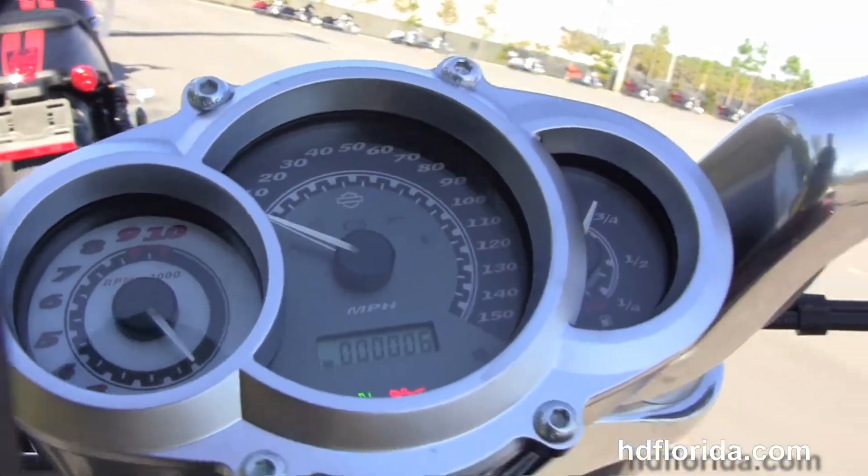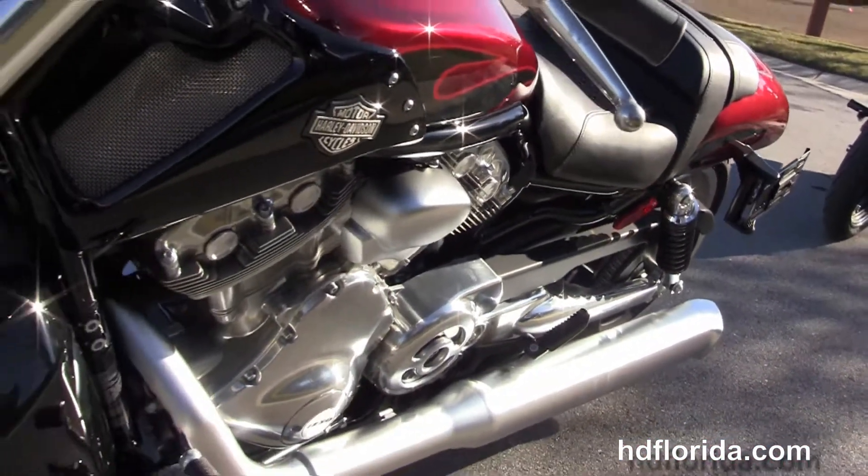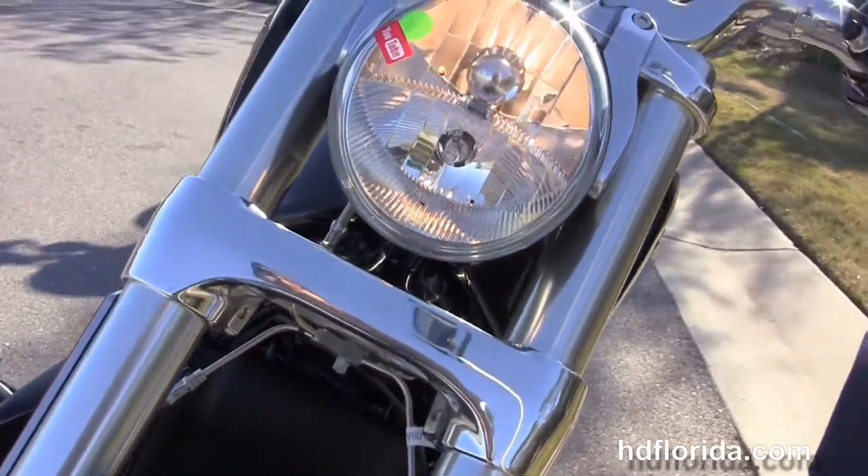We've got the reduced reach controls with center-mounted instrument cluster, integrated mirrors with integrated turn signals, this bike comes standard with factory ABS brakes, and has the factory-upgraded key fob security.